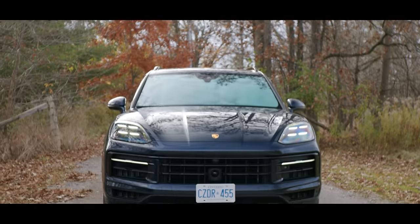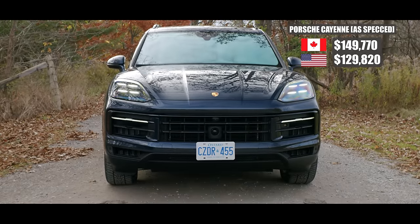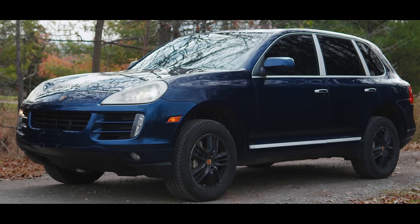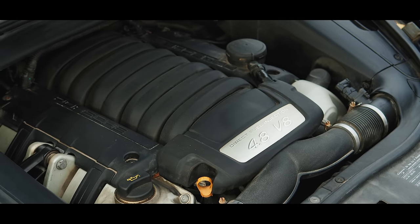So today we want to find out: why would you cough up $150,000 Canadian when on the surface this $10,000 example doesn't seem that different? And most importantly, back then the Cayenne S had a big old V8.